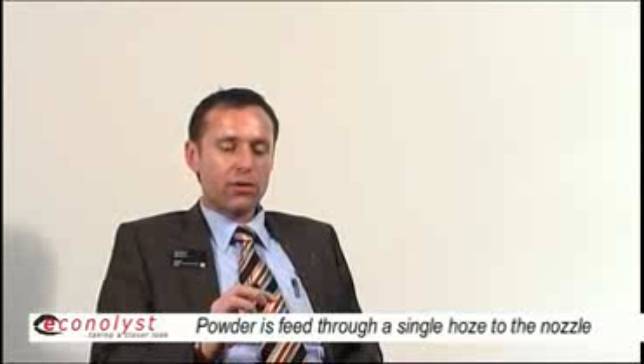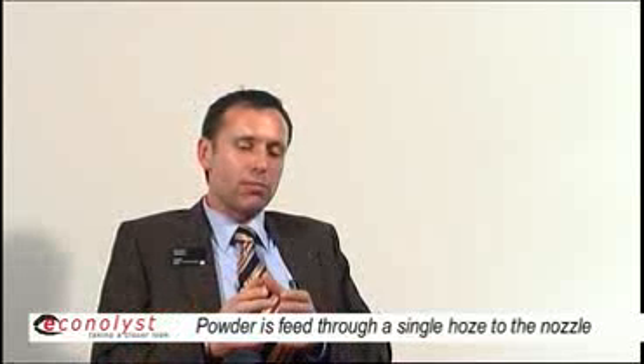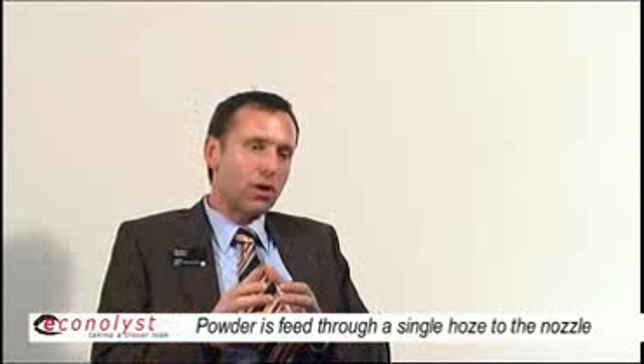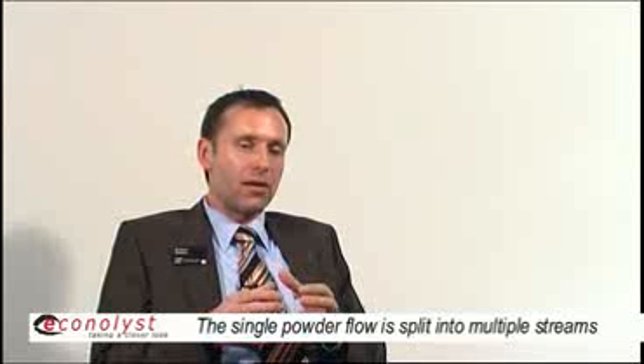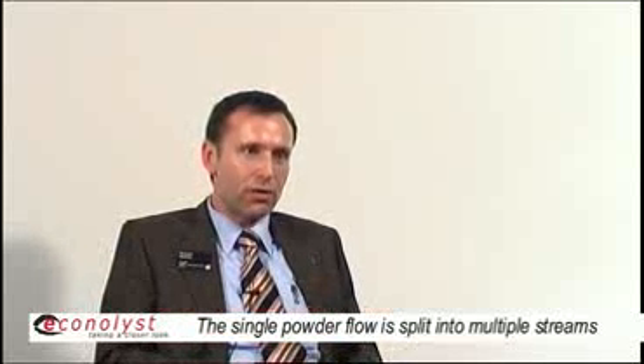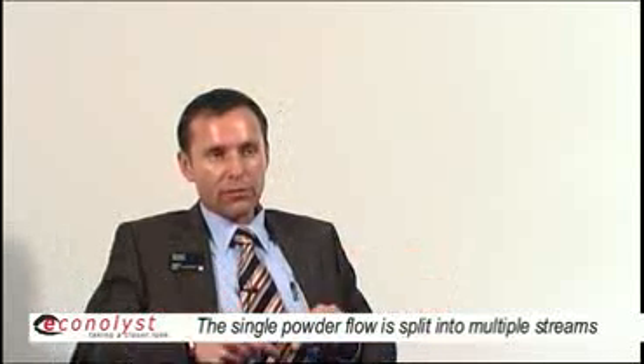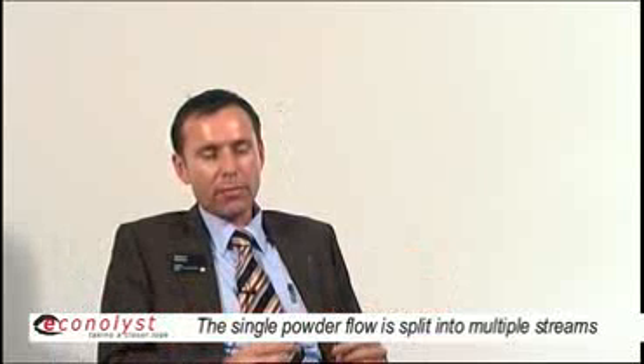The powder feed conduit is a single hose, and right before the powder optics, the powder nozzle, and the focusing optics, we have a so-called splitter. We split the single powder flow into distinctive powder streams, which are guided through a number of hoses to the powder nozzle, where we focus the powder stream into the melt pool.